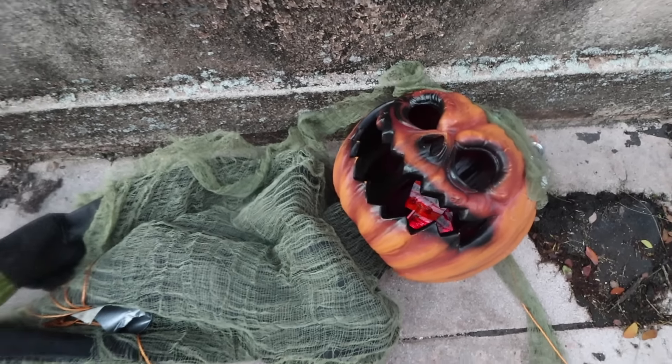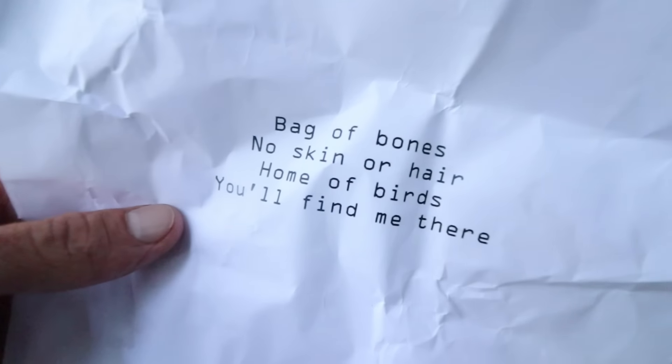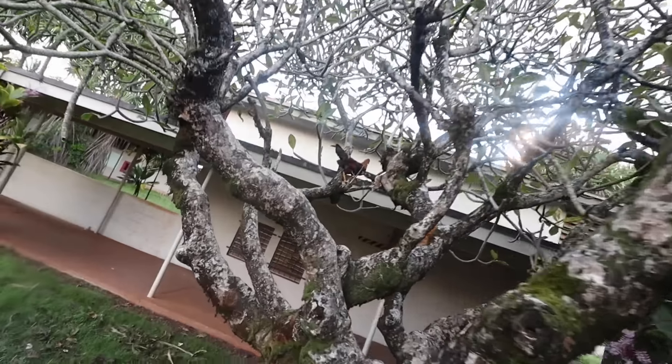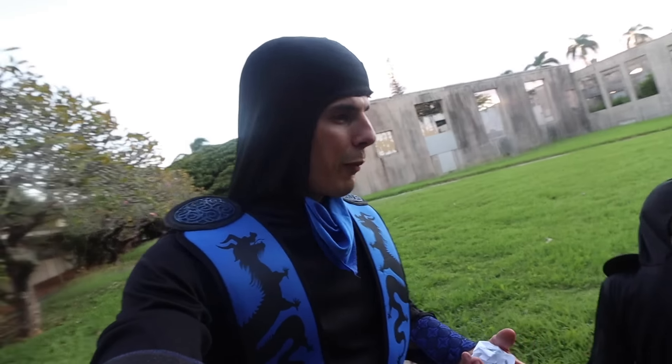Let's hear that again when you push this right here — come closer! That is so creepy, it says 'come closer.' Okay, on to the next clue: 'Bag of bones, no skin or hair, home of birds, you'll find me there.' Where do birds make their homes? Up on ledges? There's a bird in a tree right now — it's a rooster, it just flew up on the roof. A skeleton — they sometimes refer to it as a bag of bones. Dry bones, like in Mario Kart.